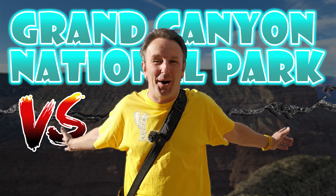What's the difference between the Grand Canyon National Park and Grand Canyon West? That's what I'm going to cover in this video.